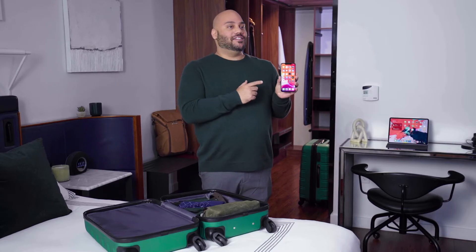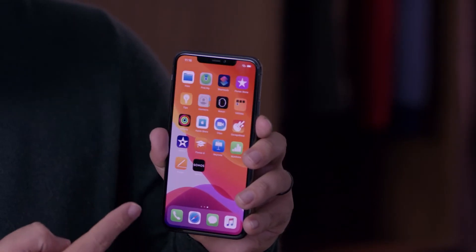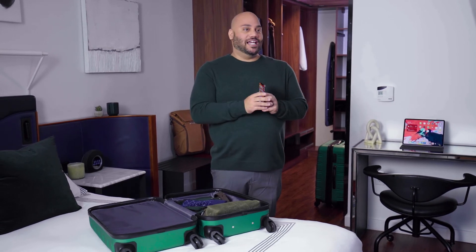It's got a super Retina XDR OLED screen, making the display the most vibrant yet from Apple, and it has double the water resistance too. You can also choose up to 512 gigabytes for a massive amount of storage, so you never have to worry about running out of space.